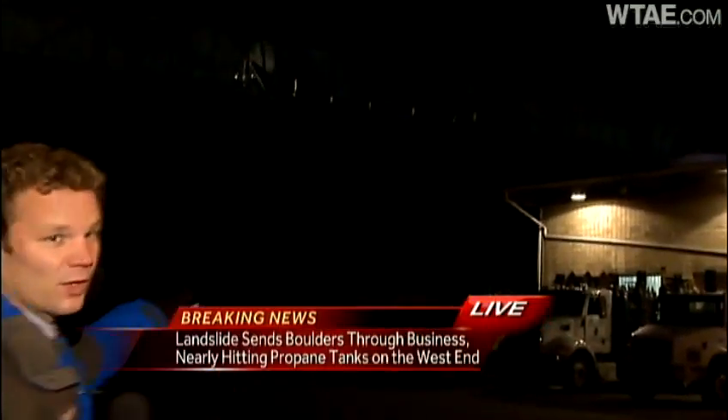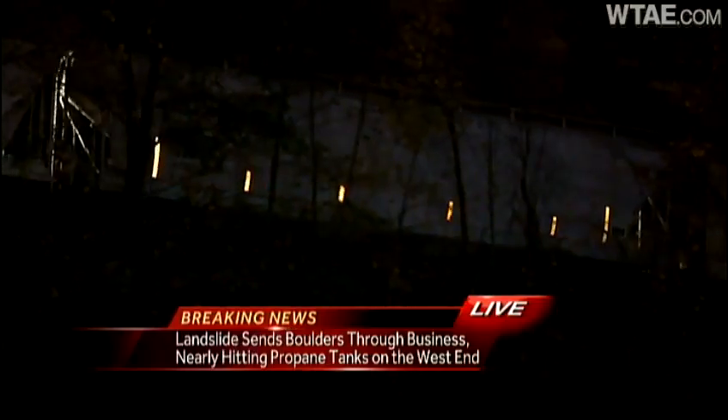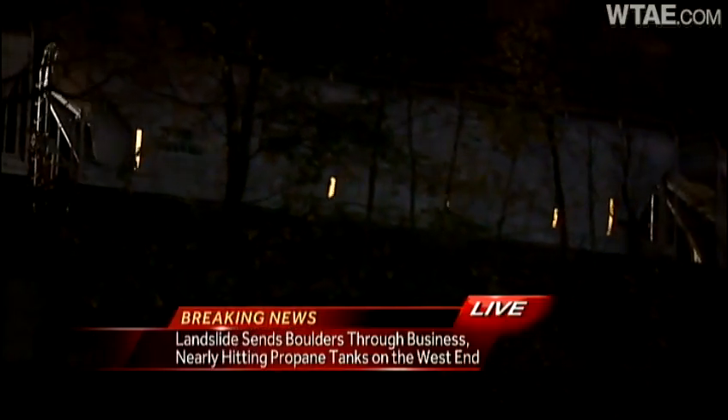We do have some good news out here this morning. If you look behind me, you can see there's a train up there on the tracks moving very slowly, but it is finally moving again. It looks like crews were able to get the boulders off of the tracks that had fallen up there earlier this morning.